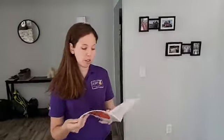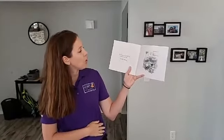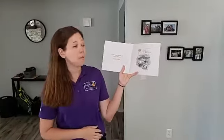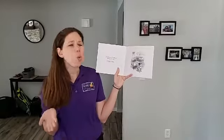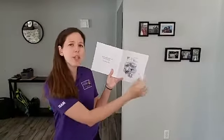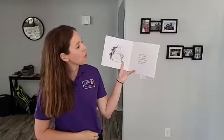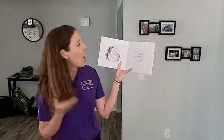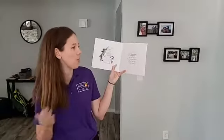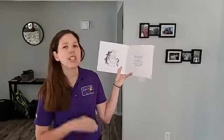The Dot by Peter H. Reynolds. Art class was over, but Vashti sat glued to her chair. Her paper was empty. Why might her paper be empty in art class? Has this ever happened to you? Vashti's teacher leaned over the blank paper and said, 'A polar bear in a snowstorm.' Very funny, said Vashti. I just can't draw.